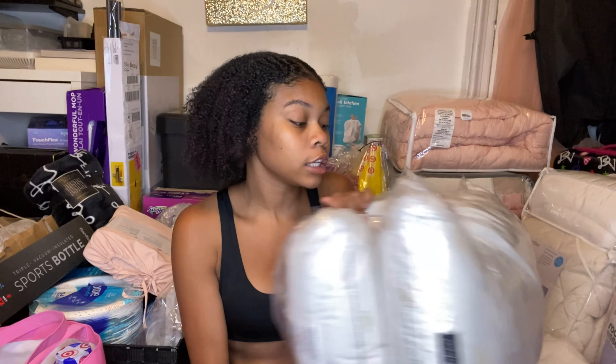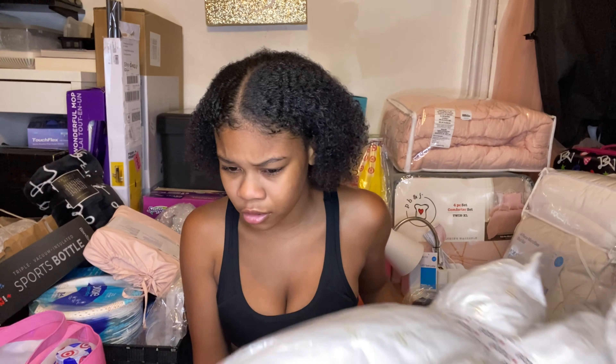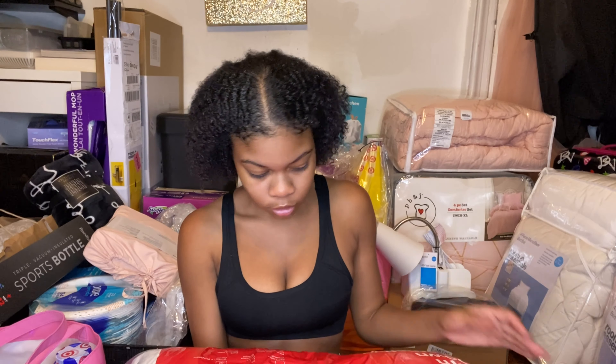Starting on this side — I got two pillows from Macy's, they say firm density. I also have a plush pillow. Then a regular extra firm pillow from Target. So that's three pillows, and for the fourth pillow it's just my regular hair pillow which has a silk covering on it.